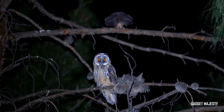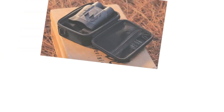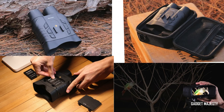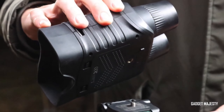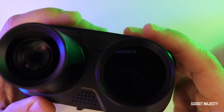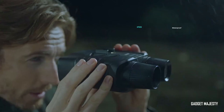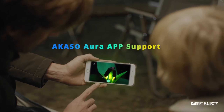Imagine being able to see clearly in the dark, capturing all the details in your videos. And the best part? You can own a pair of these high-tech goggles for just $229. Whether you're into nighttime adventures or need top-notch night vision for your work, the Acaso Seymour Goggles are your perfect companion for seeing in the dark.